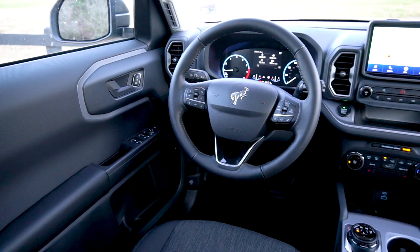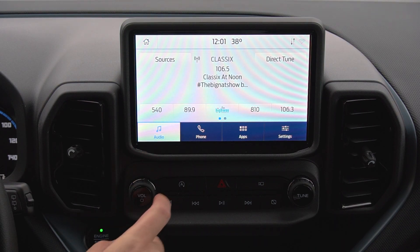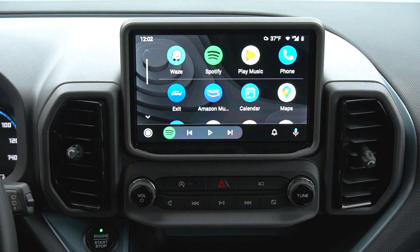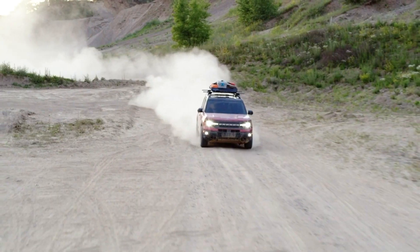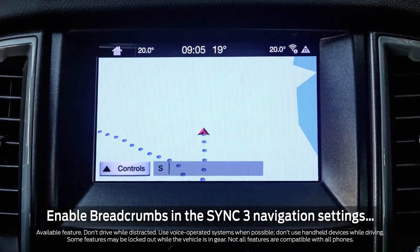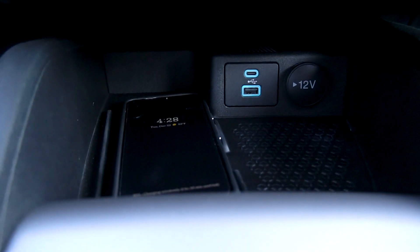While the Bronco Sport is rugged and tough for the trail, it is not lacking in modern creature comforts. There is a standard 8-inch LCD touchscreen running Sync 3 with phone connectivity via Android Auto and Apple CarPlay, as well as Waze capability and Amazon Alexa. The screen sits high in the dash for a great line of sight while driving. When equipped with navigation and you go off-road, the Bronco Sport will even leave breadcrumbs on the map to help you find your way back. Higher trim models also feature a wireless charging pad, a USB port, and a 12-volt port.